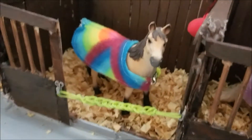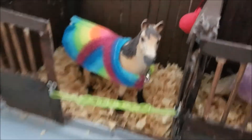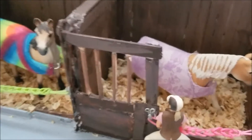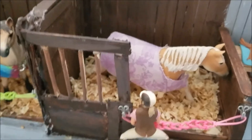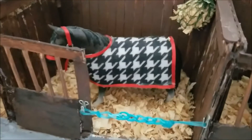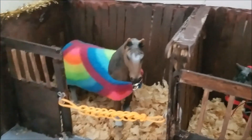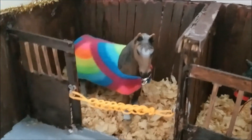Then you go down the aisle a bit, and this is Spirit. His show name is Mystical Spirit. And Sunshine's show name is Ray of Sunshine — I forgot to tell you that. Down here is Legacy, and his show name is You'll Leave a Legacy. And right next to him is Cinnamon, and her show name is Cinnamon Sugar.